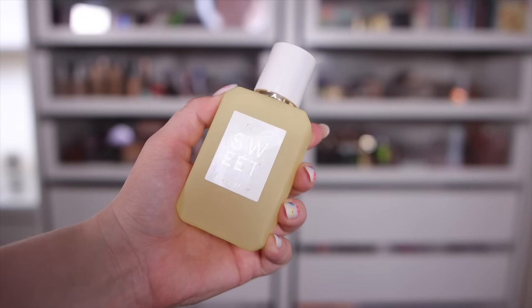I also wanted to mention Ellis Brooklyn Sweet, my favorite from that line. If you like Glossier You but want something with a bit more sweetness, check this out — I actually get more compliments on this than on Glossier. It has that musky woodiness of Glossier but adds a yummy fruity sweetness. I'd describe it as a skin scent because of all the musk, and it's not overly fruity. Main notes are pear, orris, and marshmallow.